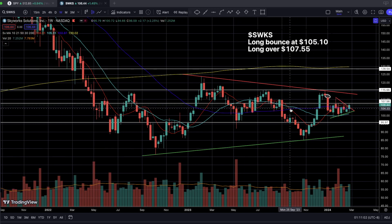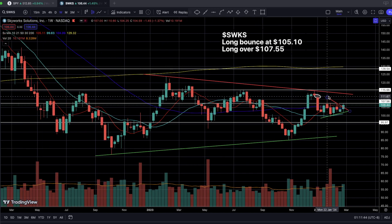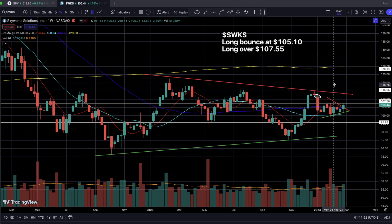SWKS is a semiconductor name, and you might be scratching your head because as you guys should know, since last year, semis have been leading the market run up — but SWKS has not been doing that. Instead, it's been stuck at the same price ranges seen back in 2022. It really sucks that this name has not been moving in tandem with the overall semiconductor sector. But this is an opportunity for us to capitalize on, because that means this ticker is a laggard.